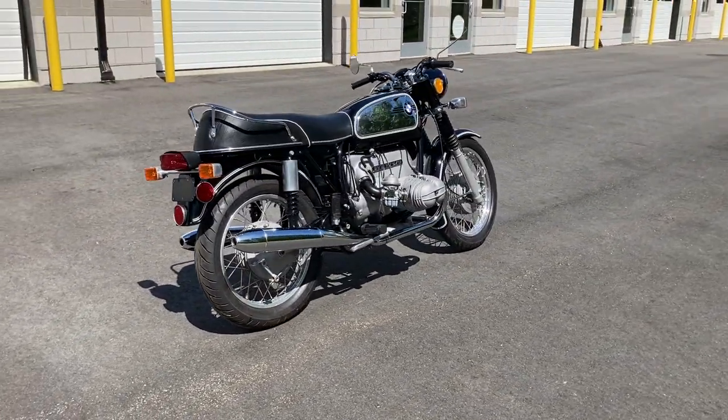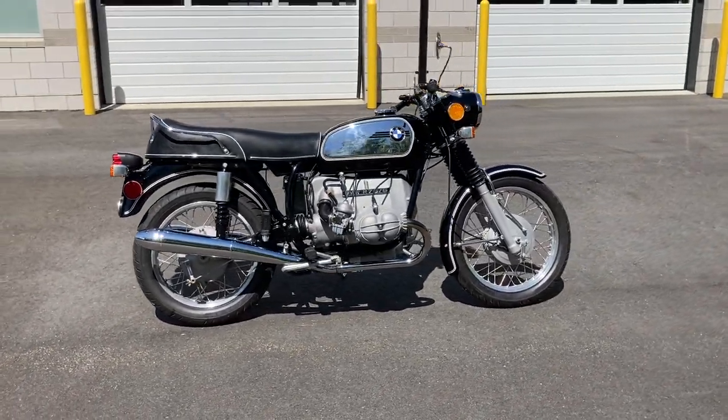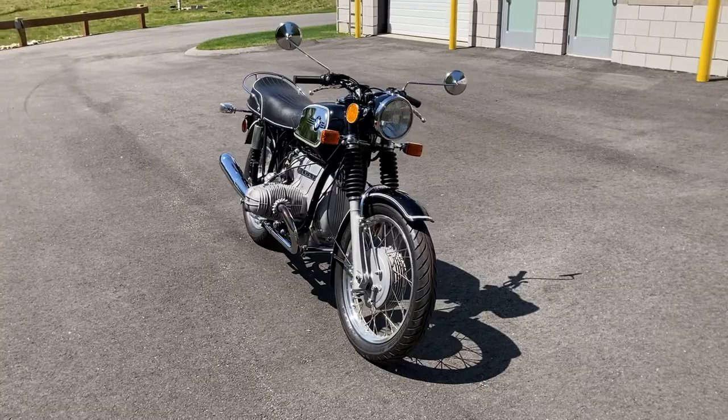The wholly redesigned motor had everything from new cylinder heads to a repositioned camshaft. Styling was suitably contemporary, making the BMW R755 a landmark machine.